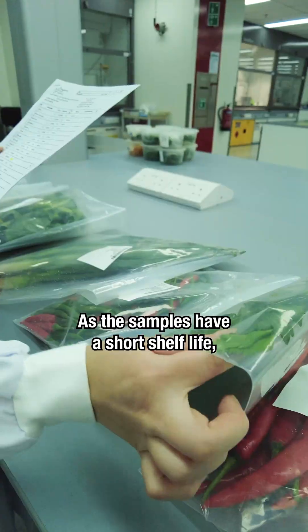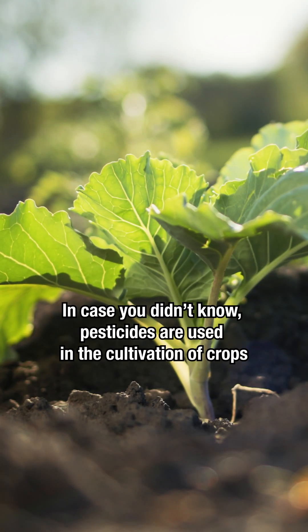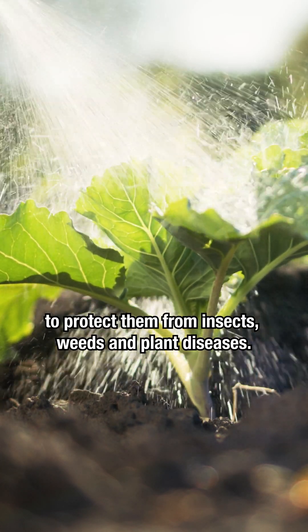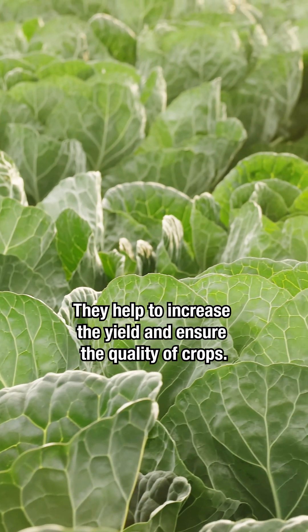As the samples have a short shelf life, we only have a few hours turnaround time, so it's crunch time. In case you didn't know, pesticides are used in the cultivation of crops to protect them from insects, weeds and plant diseases. They help to increase the yield and ensure the quality of crops.